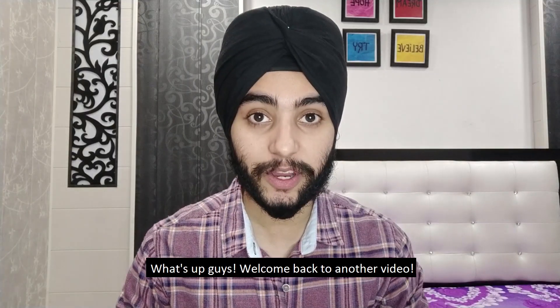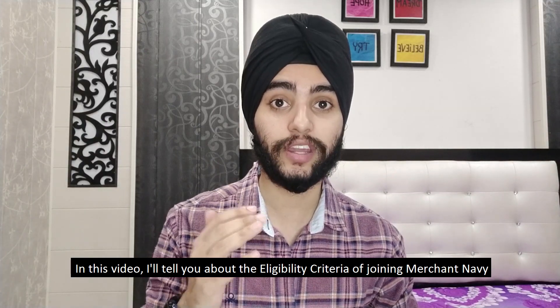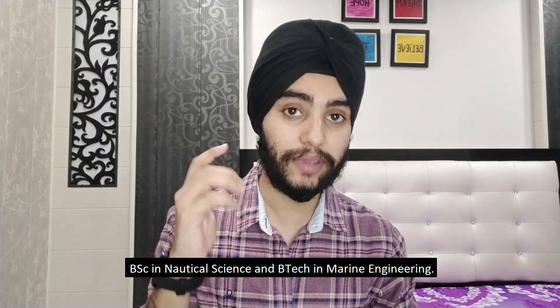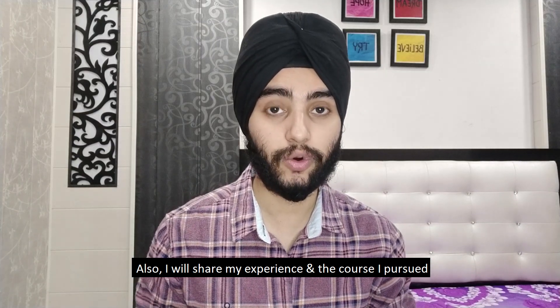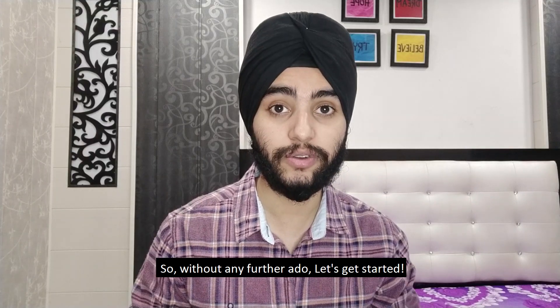Welcome back to another video. In this video I will tell you about the eligibility criteria of joining merchant navy and clear all your doubts about DNS, BSc in Nautical Science, and BTech in Marine Engineering. I will also share my experience and the course I pursued to join this profession.